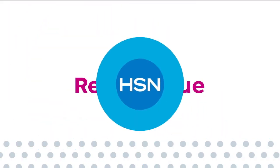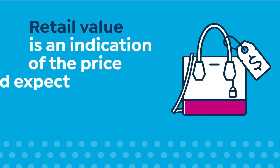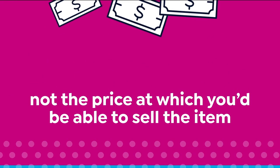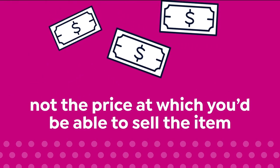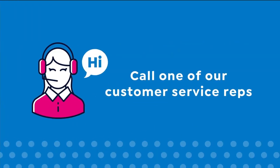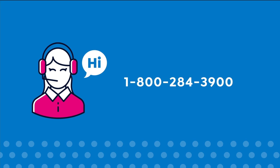Here at HSN, we base our retail values on nationwide information. Retail value is an indication of the price you would expect to pay for the same or similar item elsewhere — not the price at which you would be able to sell the item. Prices do vary around the country, so ours might be different from prices in your area. For more information, call one of our customer service reps at 1-800-284-3900.